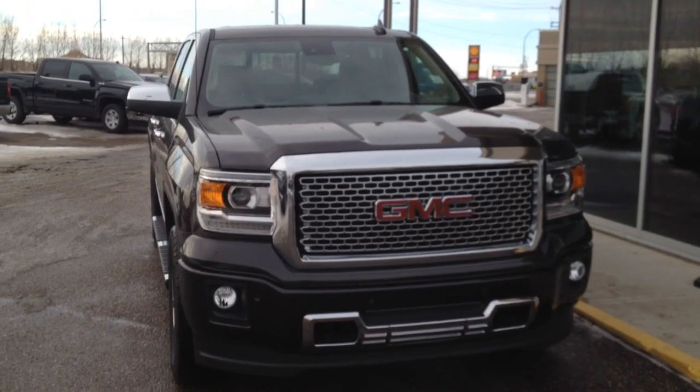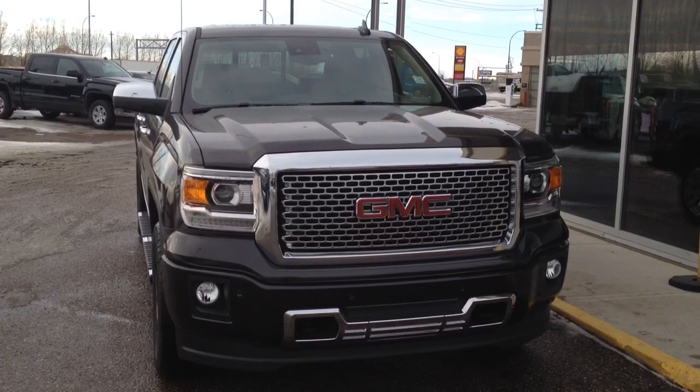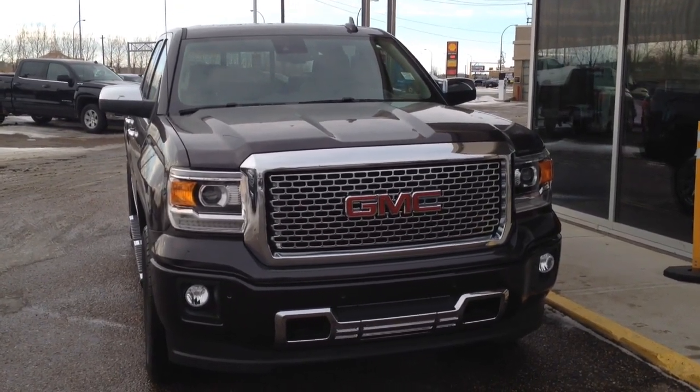So once again, we have a brand new 2015 GMC Sierra 1500 Denali for sale. Come on down to Davis Buick GMC in Medicine Hat where you can take a look or take it for a ride.